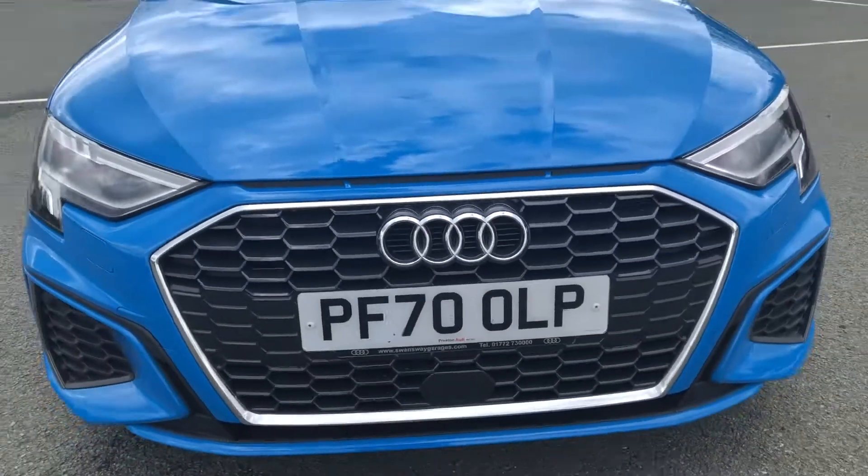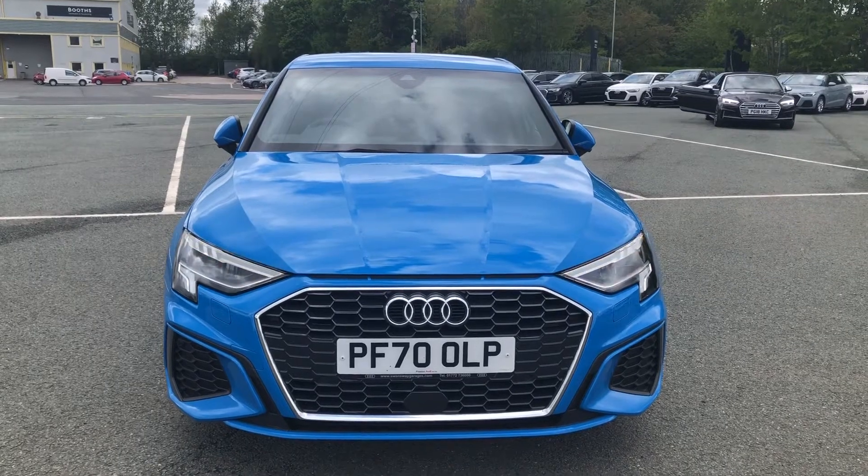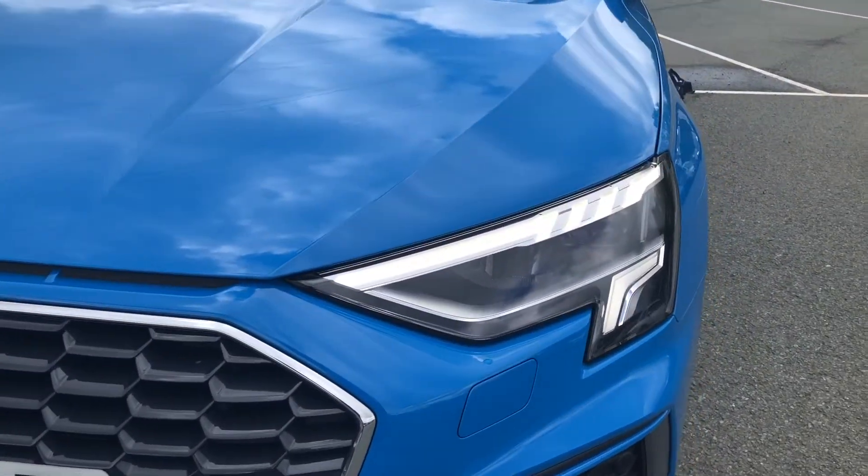Hi, this is Lauren from Preston Audi and this is the Audi A3 Saloon S-Line, finished in turbo blue. This particular model has a 35 TDI engine with 150 PS.